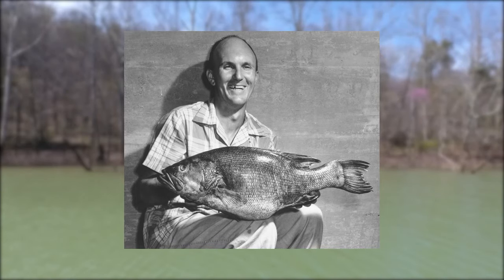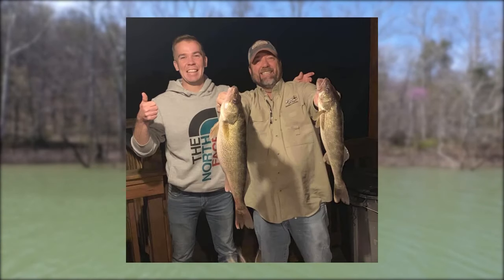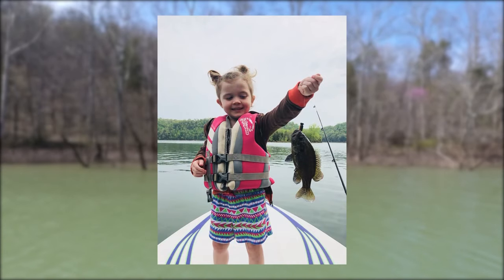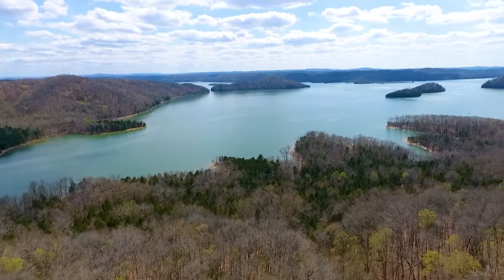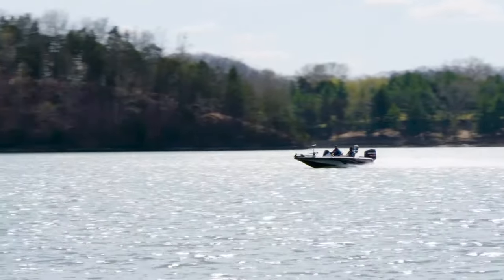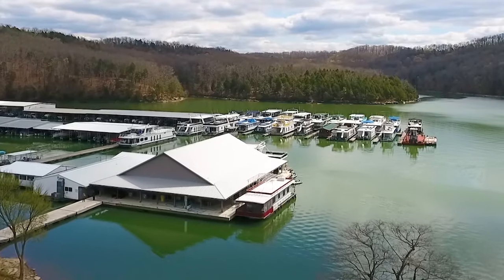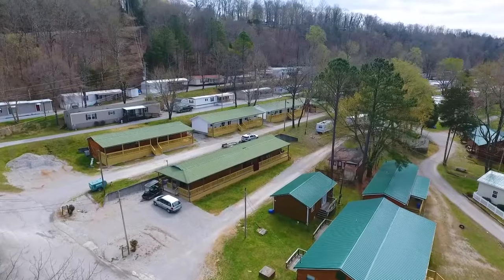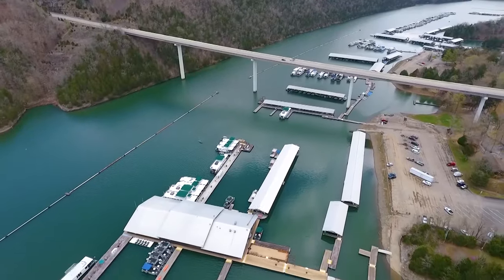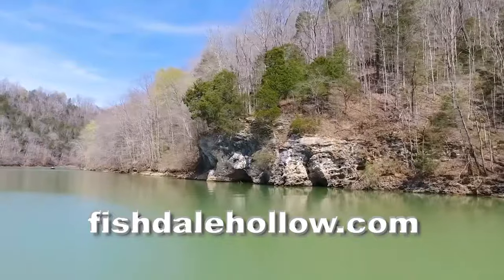Dale Hollow in Tennessee is stunning — even to the locals who see it every day. It's home to the world record smallmouth bass, plus the top three biggest smallmouth bass in the world. Dale Hollow Lake has some of the biggest crappie in the nation, as well as bass, carp, catfish, muskie, walleye, and an abundant school of panfish. With over 620 miles of shoreline and 30,000 acres of pristine fishable waters, it also provides room for skiing, snorkeling, and wakesurfing. You'll have your choice of 15 commercial marinas, and Dale Hollow is the top houseboating lake in the nation. Visit fishdalehollow.com for more information.